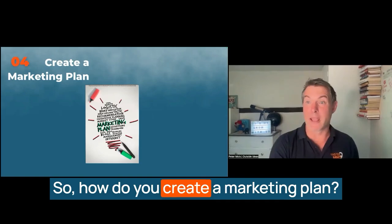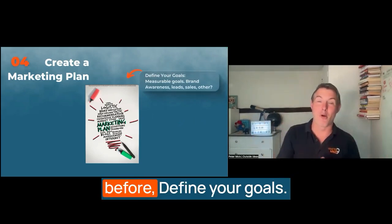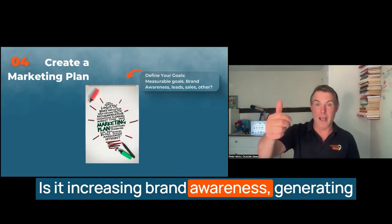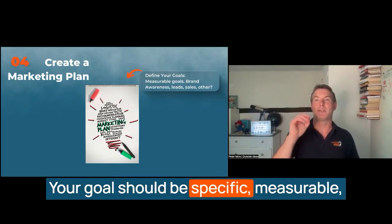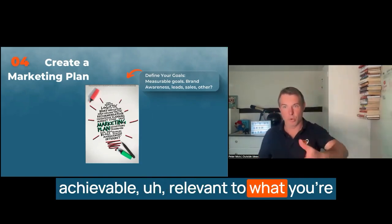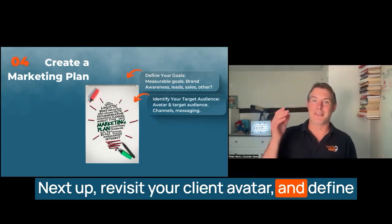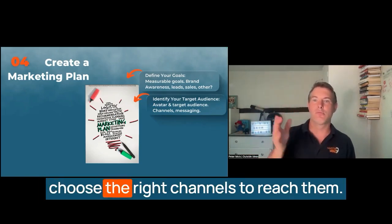So how do you create a marketing plan? First, define your goals. Start by setting clear, measurable goals — what do you want to achieve? Is it increasing brand awareness, generating leads, boosting sales, or something else? Your goals should be specific, measurable, achievable, relevant, and time-bound. Next, revisit your client avatar and define the target audience for your marketing plan. This will help you tailor your messaging and choose the right channels to reach them.